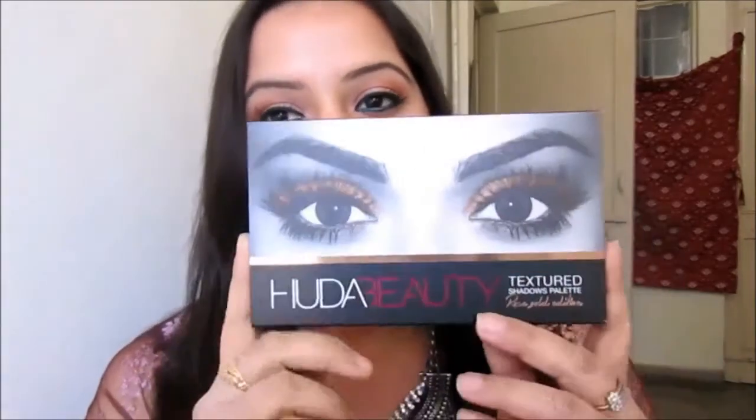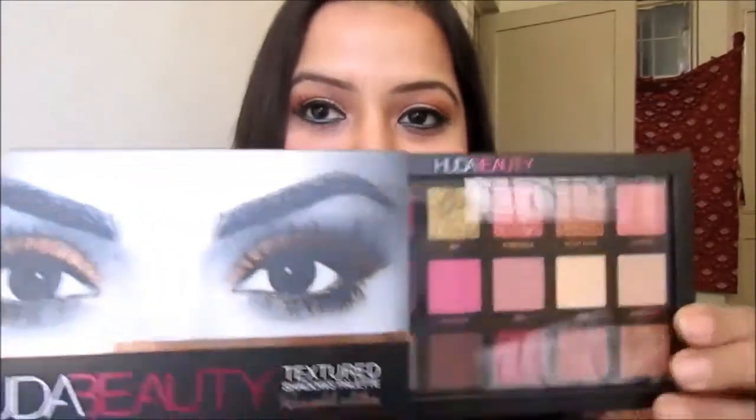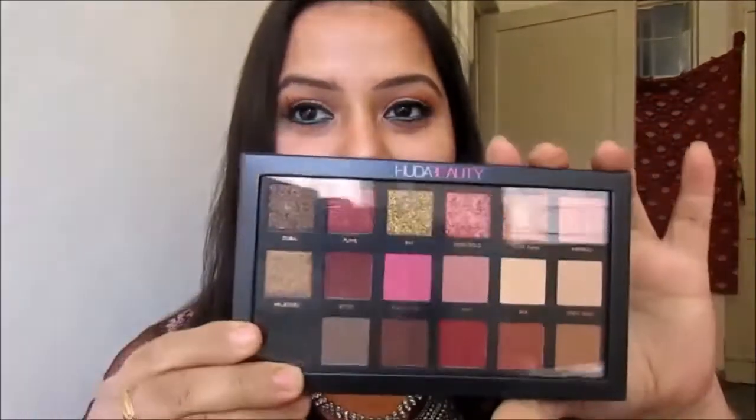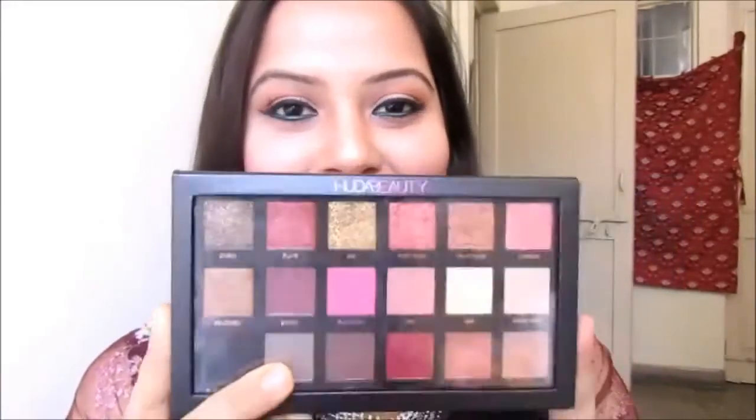The next palette — and I know many of you have been waiting for this — is the Huda Beauty Rose Gold Edition palette. I just love this palette. I have mixed feelings about it, but I will definitely share my full views in the next video. So yes, this is the last palette in this haul video.